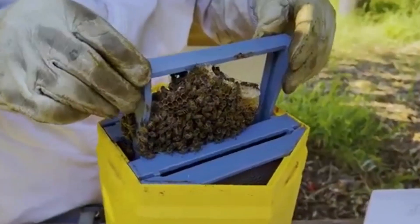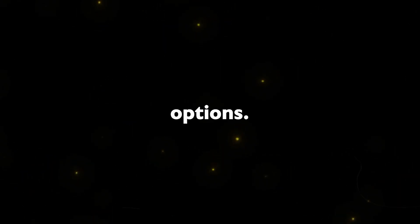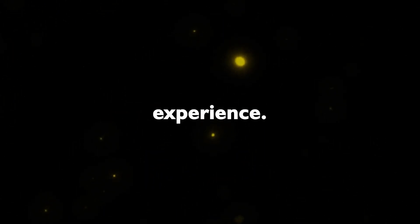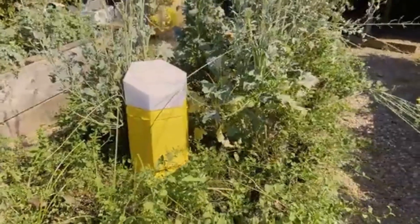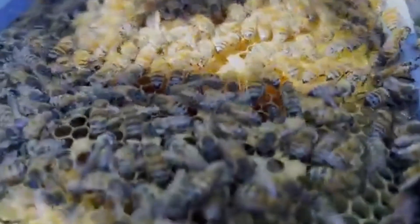Hex Hives: Hex Hives introduces a revolutionary and sustainable beekeeping system, touted as the world's first 3D printable beehive. With unparalleled modularity and customization options, Hex Hives aims to make beekeeping a harmonious and eco-friendly experience. The system's modular design allows for easy customization, making it accessible for beginners eager to embark on their beekeeping journey.